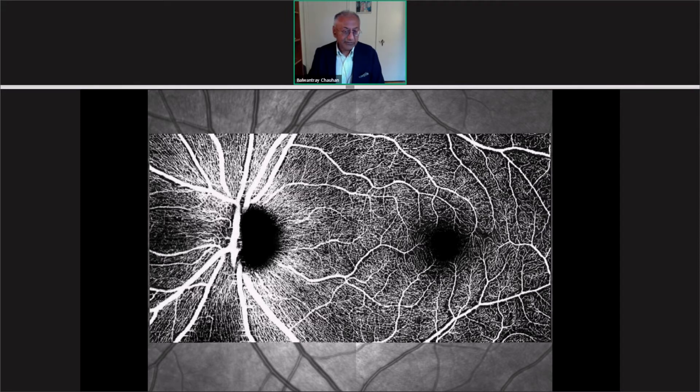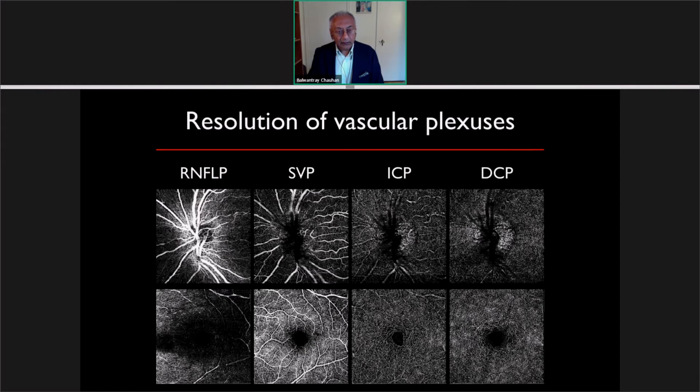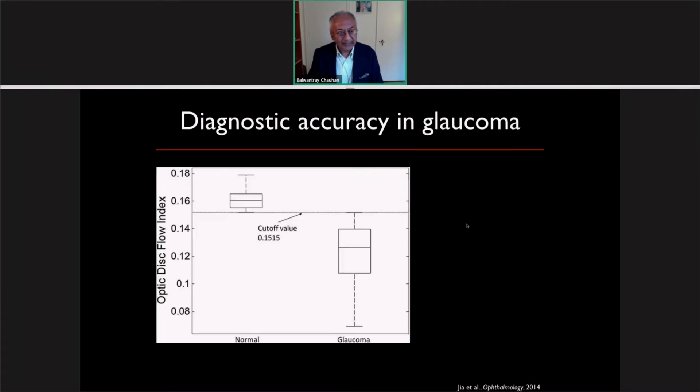When we see these images, it's difficult not to be seduced by the non-invasive nature in which we can visualize the perfusion. The question is: how useful is this in glaucoma? We know that it's useful in retinal applications, but what about glaucoma? When you look at how OCT angiography is able to resolve the four different vascular plexuses — at the level of the optic nerve head and at the level of the macula — how are these affected in glaucoma?